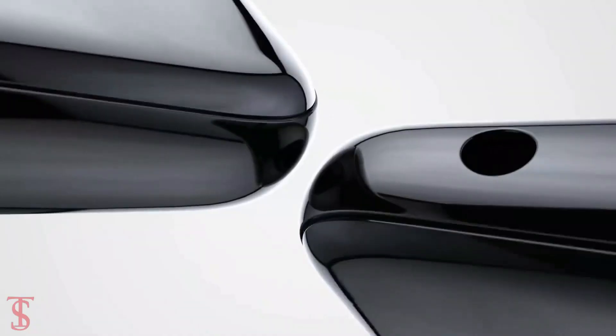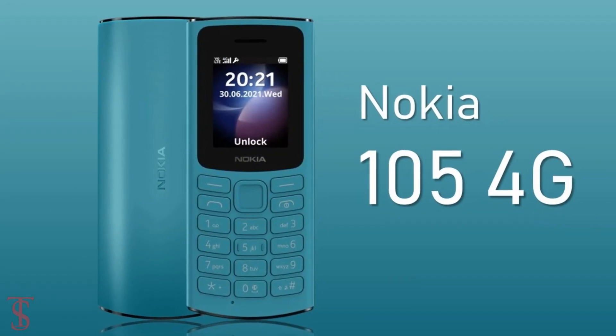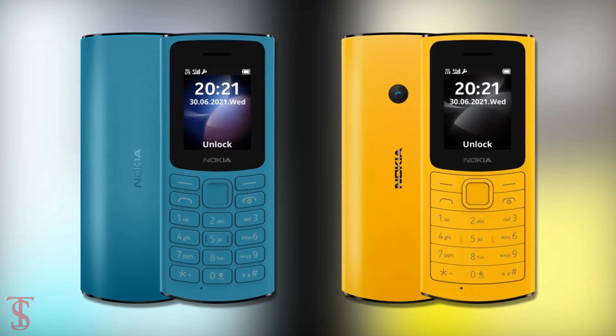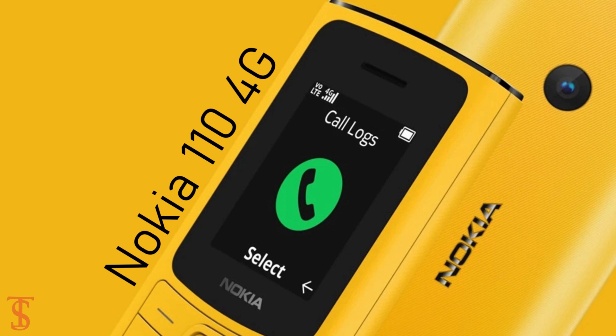Nokia has announced two new 4G-enabled feature phones globally called Nokia 105 4G and Nokia 110 4G. Both of these devices look quite identical except for the camera difference, and among the two, the Nokia 110 4G is the higher variant.